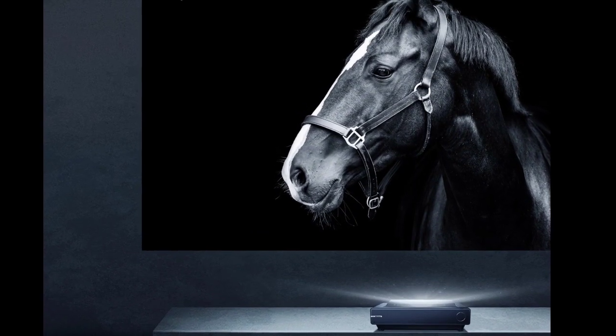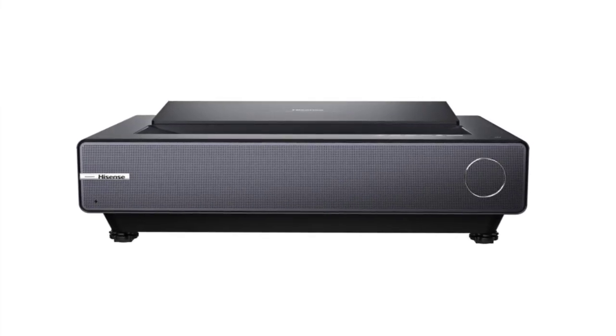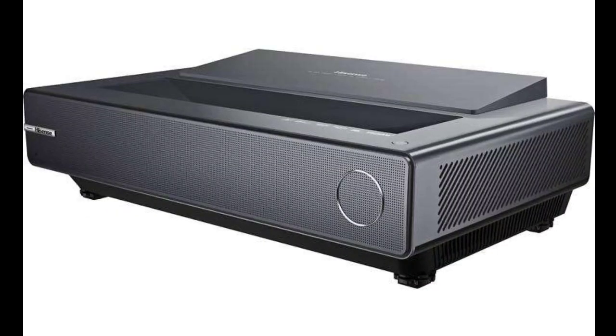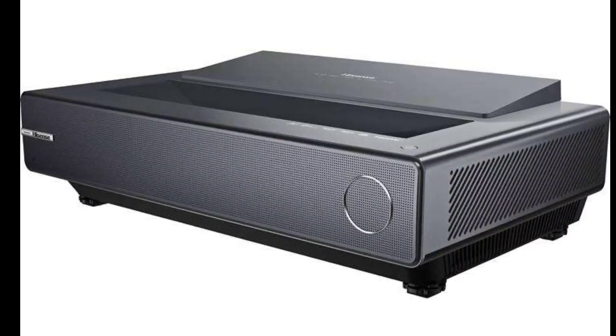Chinese electronics manufacturer Hisense has launched the PX2 Pro Trichroma Laser Cinema projector for the U.S. market. The launch is coming a couple of months after the laser projector was released in Europe. The Trichroma Laser Cinema can now be purchased from several U.S. retail platforms.